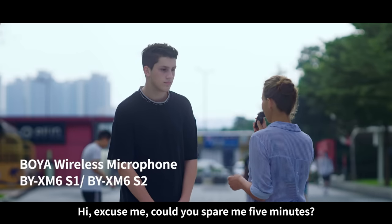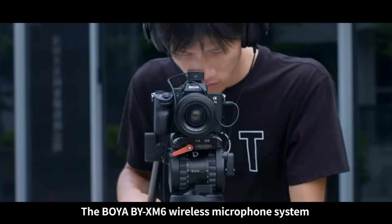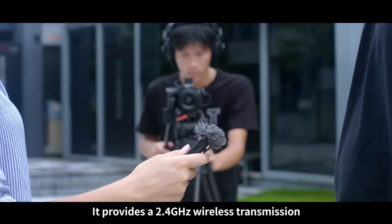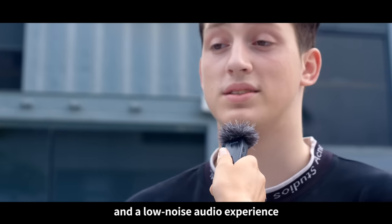Hi, excuse me, could you spare me five minutes? The BOYA BY-XM 6 wireless microphone system is the go-to solution from daily life to professional use. It provides a 2.4 GHz wireless transmission and a low noise audio experience.